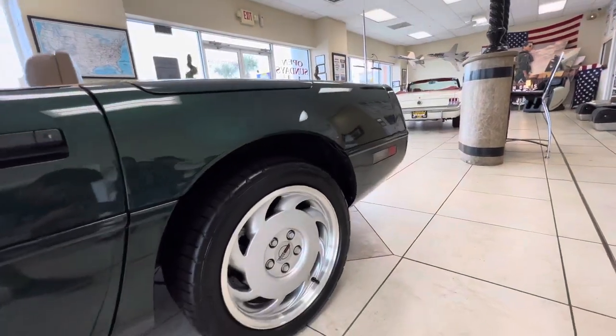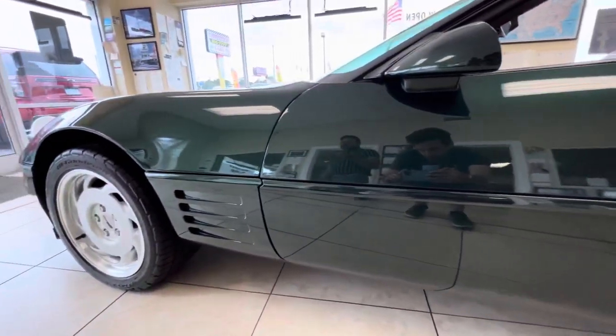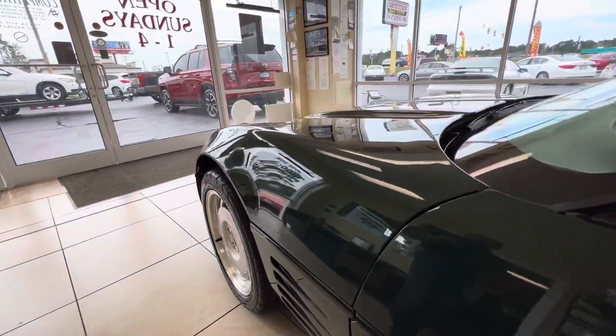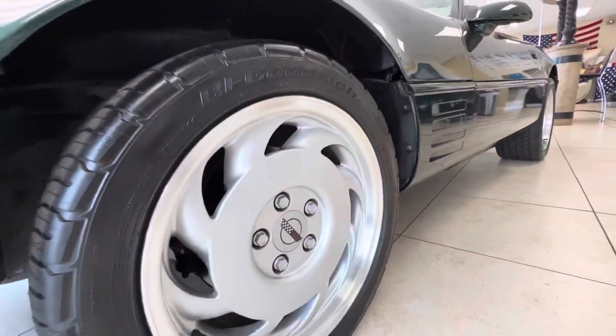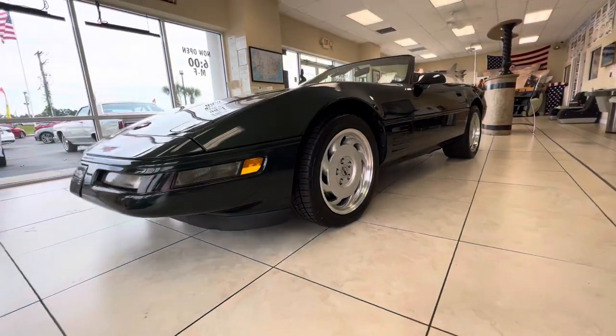Four new tires. Attached to the auction will be a Carfax. Just 180 miles ago it had a full service done at a GM dealer — they called it the 15,000 mile service. Four brand new tires, plugs, wires, oil filter, air filter — just a full, complete service.